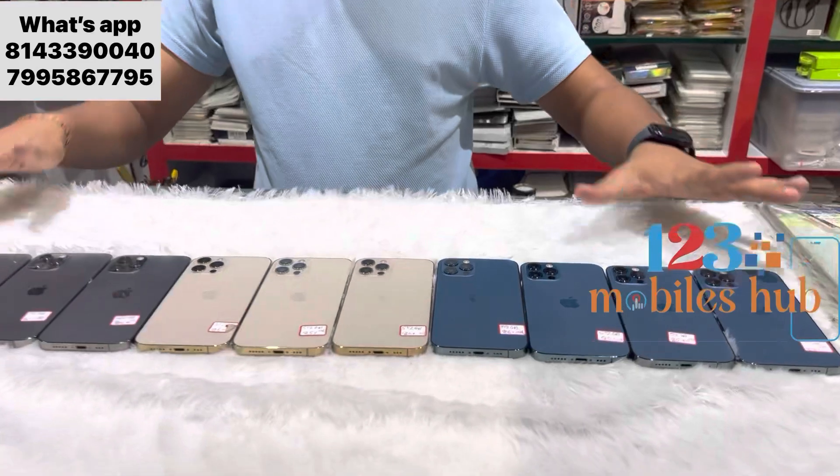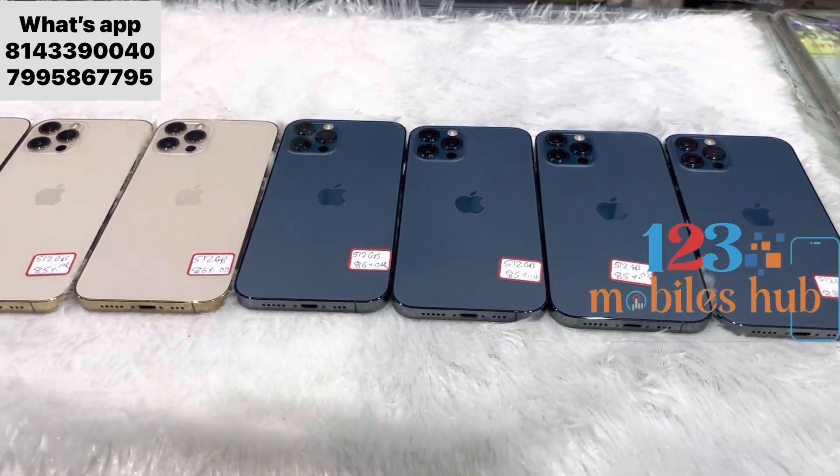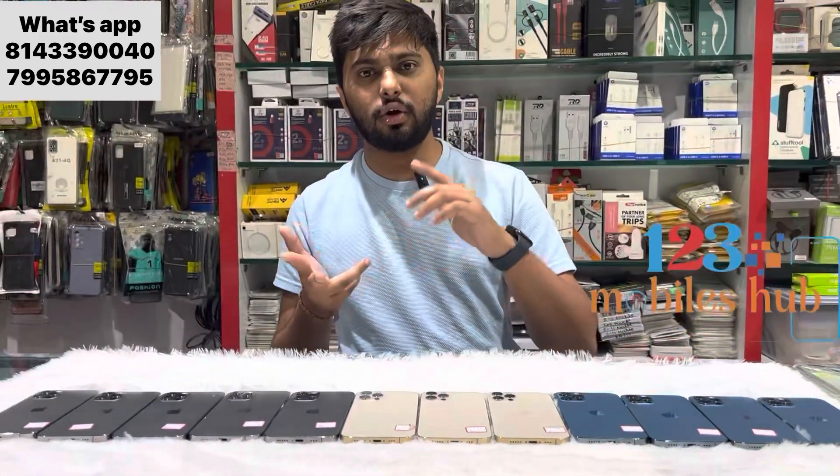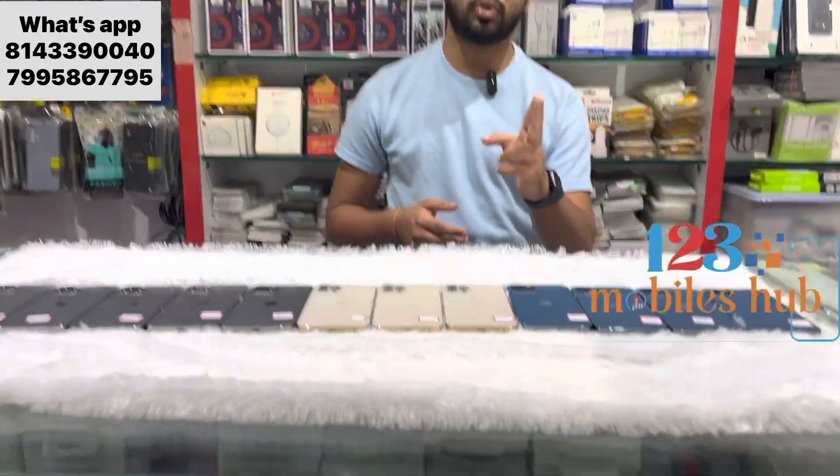All over India we have delivery option. No COD, no EMI option, only cash, Google Pay, Phone Pay. If you have a credit card or debit card, you get a 2 percent extra swipe charge.